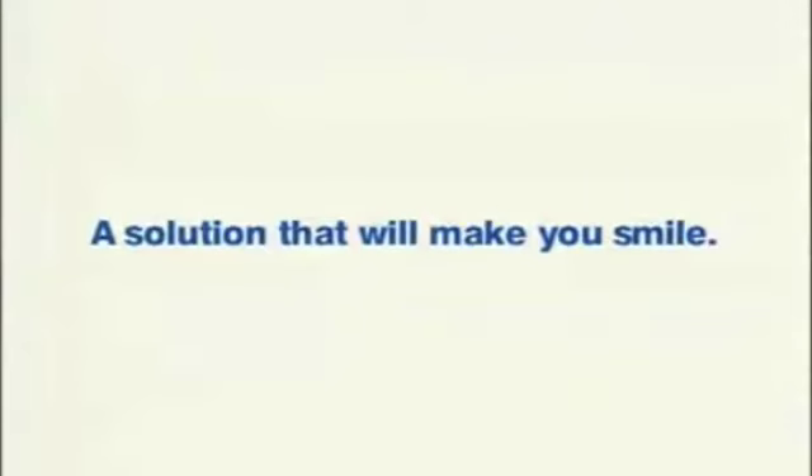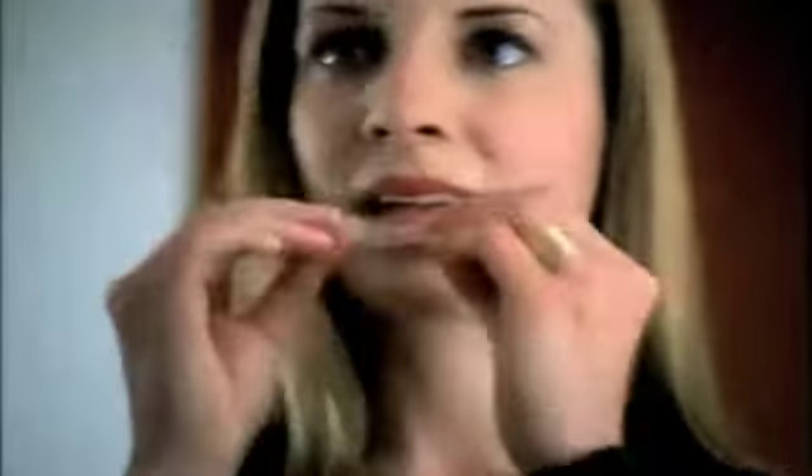Maybe you've thought about ways to improve your smile. Chances are you've considered braces. But braces are just another reason to hide your smile. Now there's a way to show the world the smile you've always wanted, without showing a mouthful of metal. It's called Invisalign.